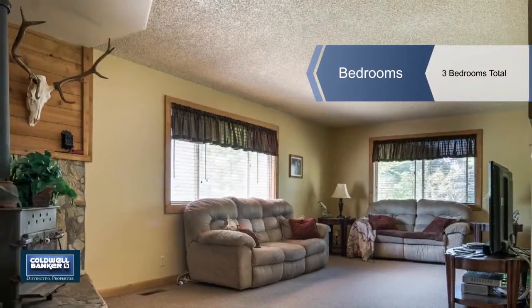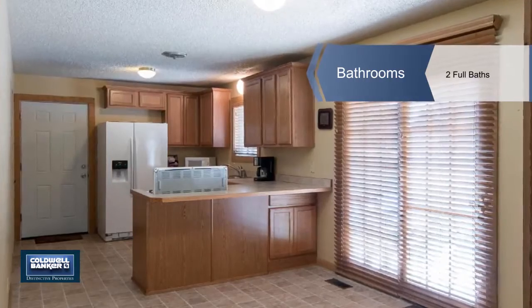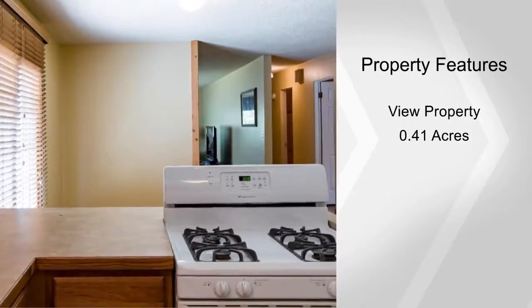The inviting single-story home has three bedrooms and two baths and features hardwood floors, a wood-burning stove, and a single-car garage. The kitchen is ample sized with plenty of wood cabinets for storage. You'll like the large room sizes throughout.